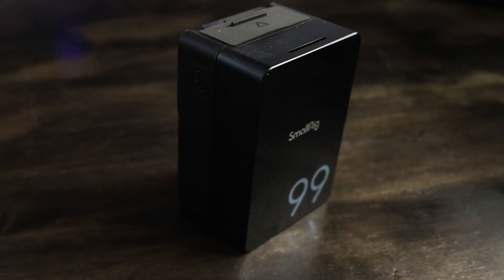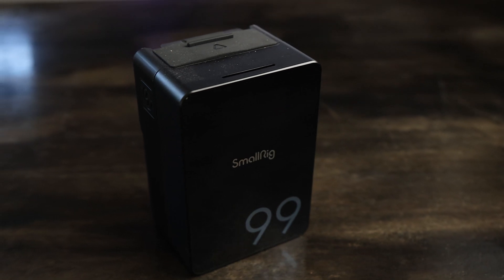This battery is 99 watt hours of energy, which is the absolute maximum that you can legally take on an airplane. This is going to allow me to shoot for five, six, maybe even eight hours straight, depending on how busy the day is, assuming I'm not using external accessories beyond the camera.